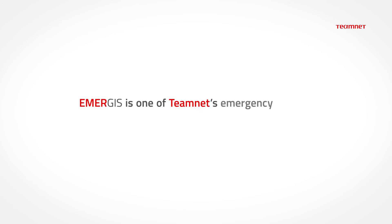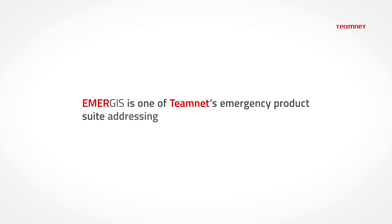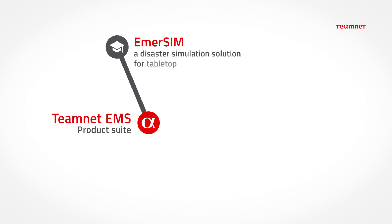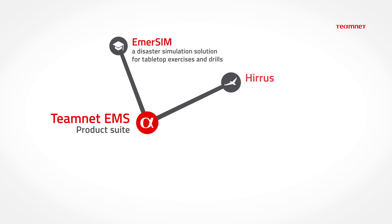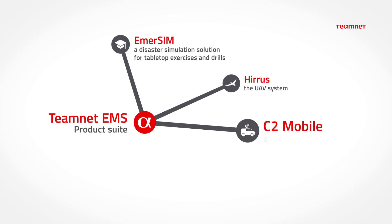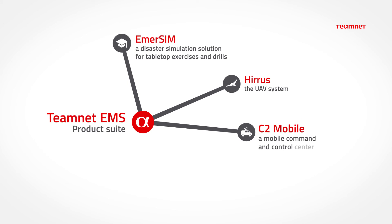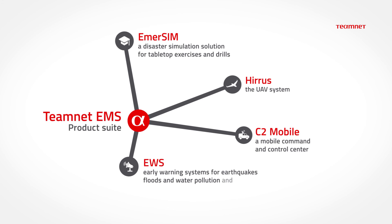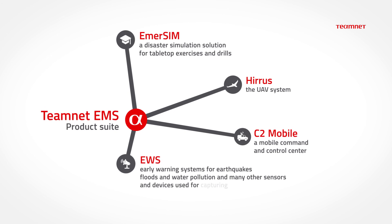Emergis is one of TeamNet's emergency product suite addressing emergency management. The others are EmerSim, a disaster simulation solution for tabletop exercises and drills; HERAS, the UAV system; C2 Mobile, a mobile command and control center; early warning systems for earthquakes, floods and water pollution; and many other sensors and devices used for capturing real-time data.